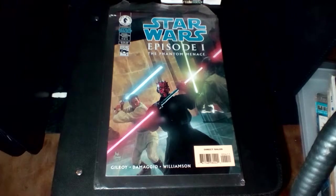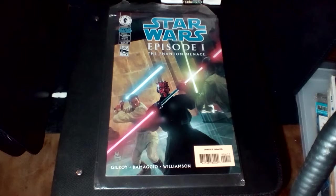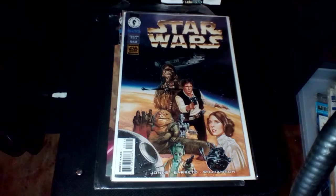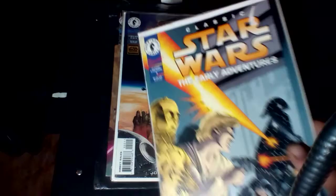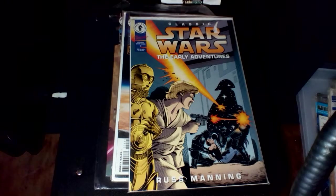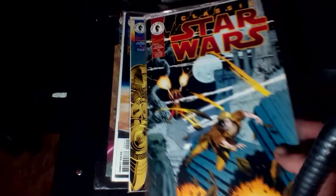The first one here is Star Wars Episode The Phantom Menace, 4 of 4, from Dark Horse Comics. And then we've got some other Dark Horse Comics like Star Wars A New Hope, 2 of 4. Dark Horse Comics Star Wars Early Adventures, Classic Star Wars 3. Dark Horse Comics Classic Star Wars Number 18.